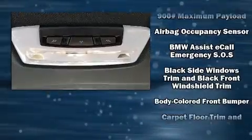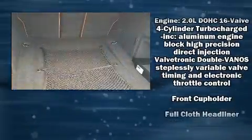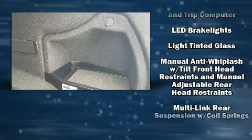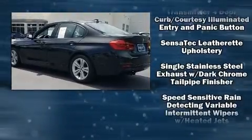BMW ensures the safety and security of its passengers with equipment such as dual front impact airbags with occupant sensing airbag, head curtain airbags, traction control, anti-whiplash front head restraints, a panic alarm, an emergency communication system, and four-wheel disc brakes with ABS.